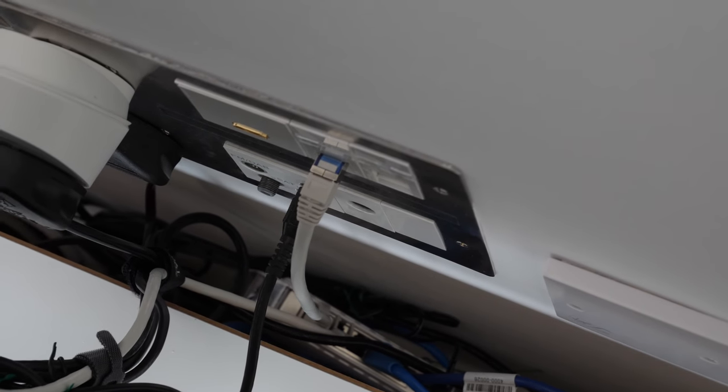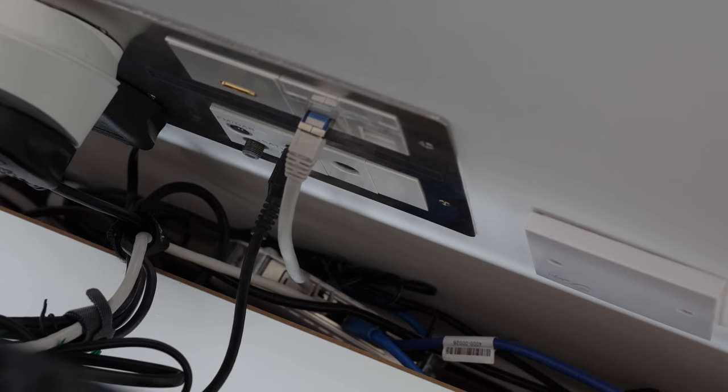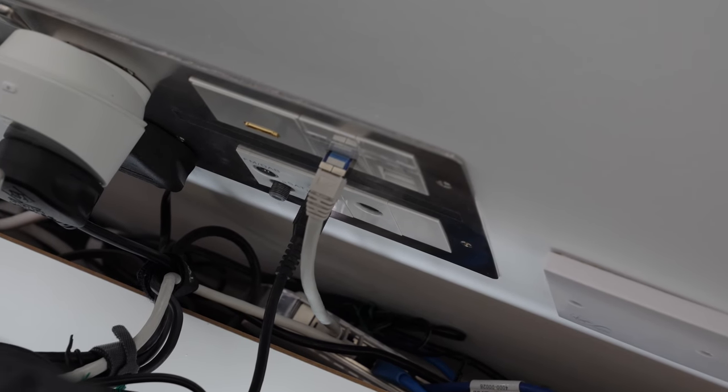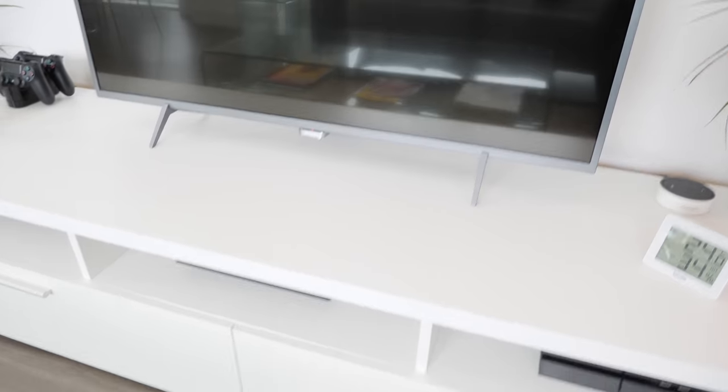There's also a Netgear 5 port network switch hanging out of the wall there. That goes to the router, which I'll get to a bit later, but this lets us have a wired network connection for the TV and the PS3 and PS4, which brings us below the TV.